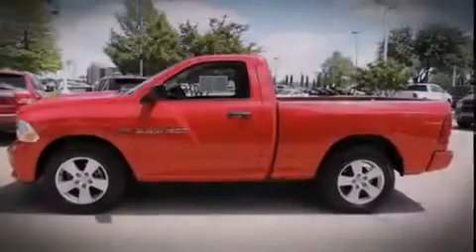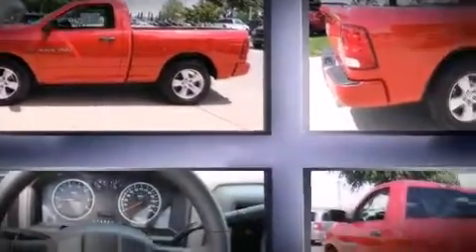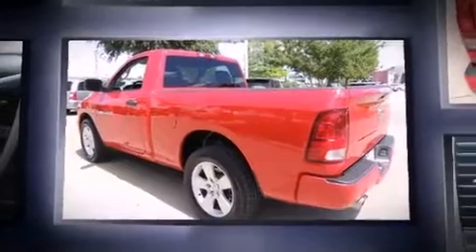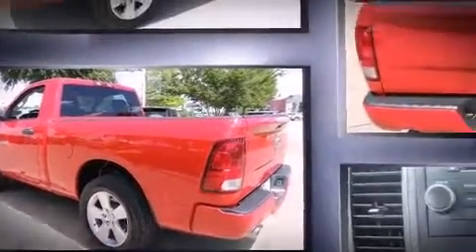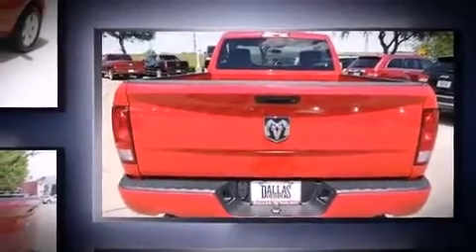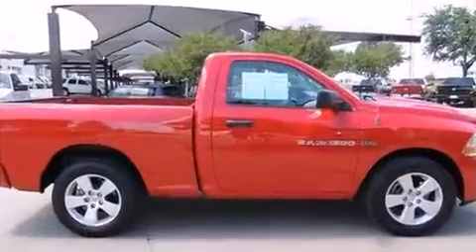Sensibility and practicality define the 2012 Ram 1500. With less than 20,000 miles on the odometer, this two-door truck excels in its class and is equipped to provide comfort, safety, and style. Smooth gear shifts are achieved thanks to the powerful eight-cylinder engine, providing a spirited yet composed ride and drive.